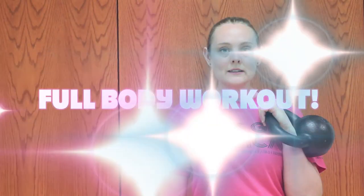Kettlebells are a full body workout. They get all the muscles in your body — your legs, your arms, and especially your core. They're both a strength training workout and cardio all wrapped up into one.